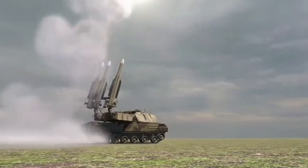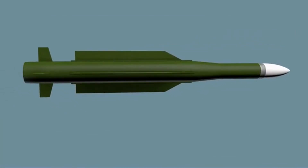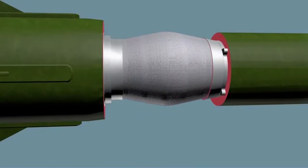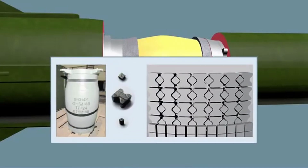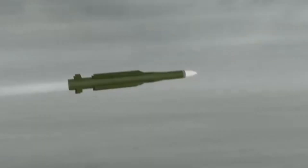A digital proximity fuse is coupled with a 55 kg pre-fragmented warhead. The safety arming detonation mechanism enables a controlled detonation sequence, and a self-destruct device is also integrated. The missile is propelled by an integrated ramjet rocket engine, which enables sustained speed throughout its flight.